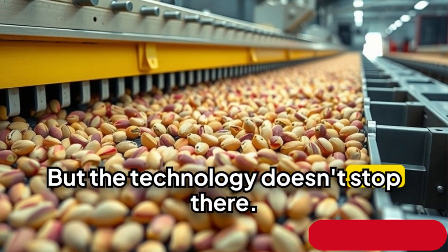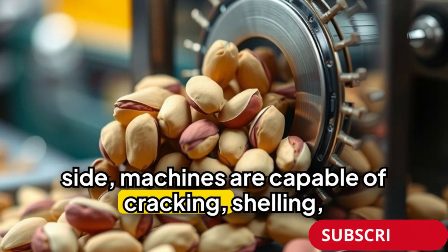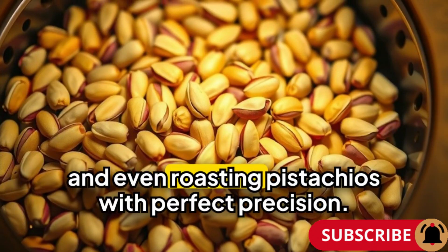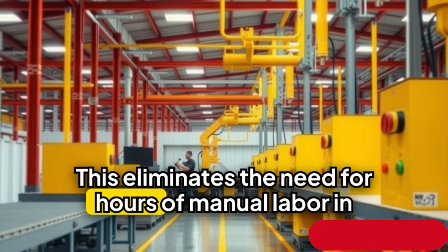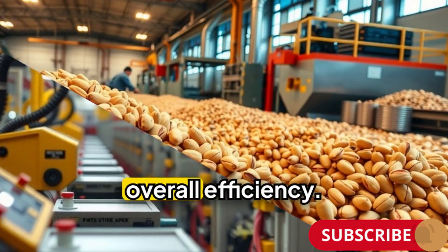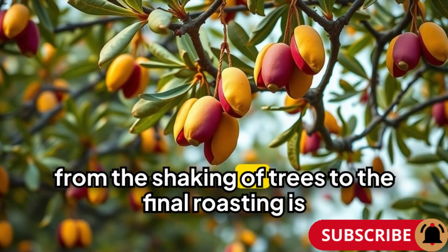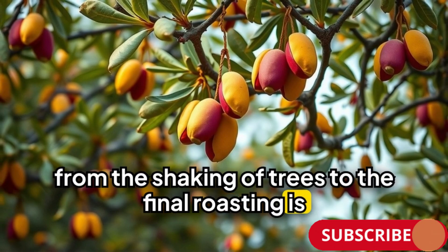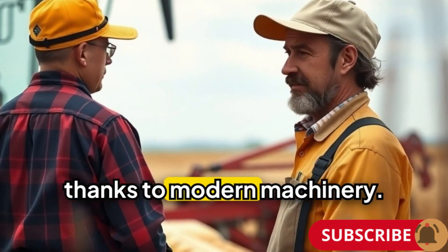But the technology doesn't stop there. On the processing side, machines are capable of cracking, shelling and even roasting pistachios with perfect precision. This eliminates the need for hours of manual labour in processing plants, speeding up production and increasing overall efficiency. The entire harvest, from the shaking of trees to the final roasting, is now faster, cleaner and more sustainable thanks to modern machinery.